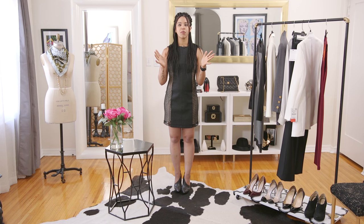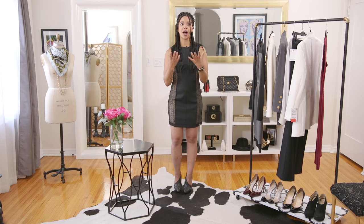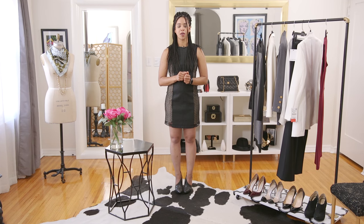Hey guys, Lauren Messiah, your personal fashion stylist here, and we are continuing on with the style type series. If you're new to this series, we are going through different style types every week until we find your style. This is all about you — there are a multitude of different style types that I'm reviewing. If this one's not your style, check out one of the other ones, or combine two styles together.